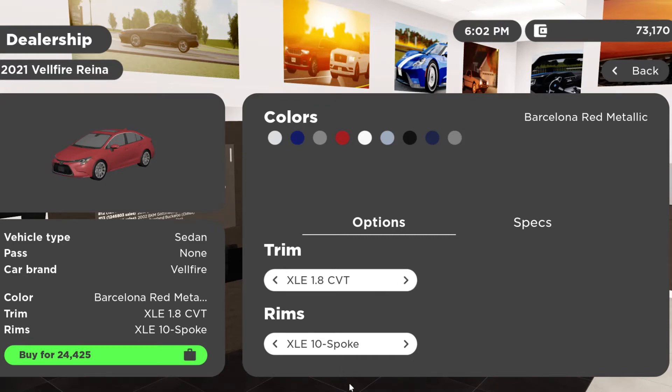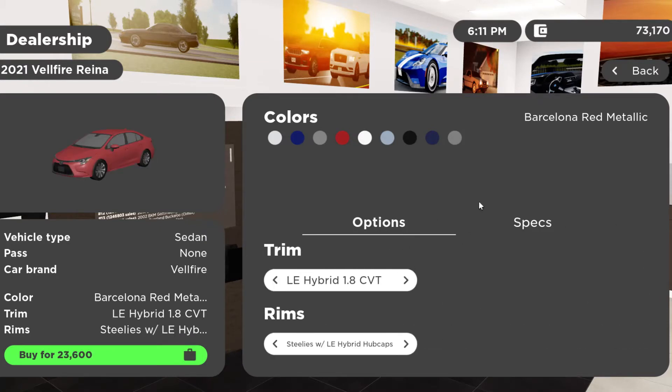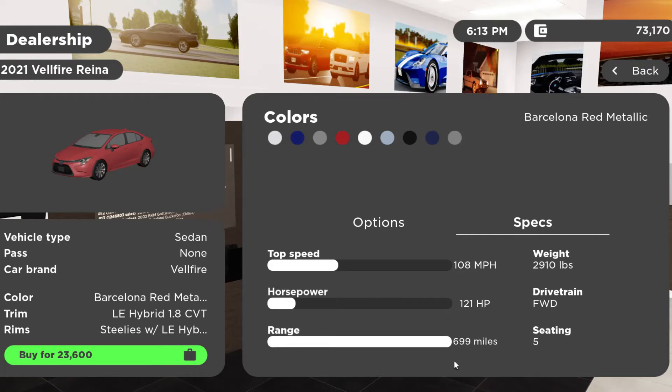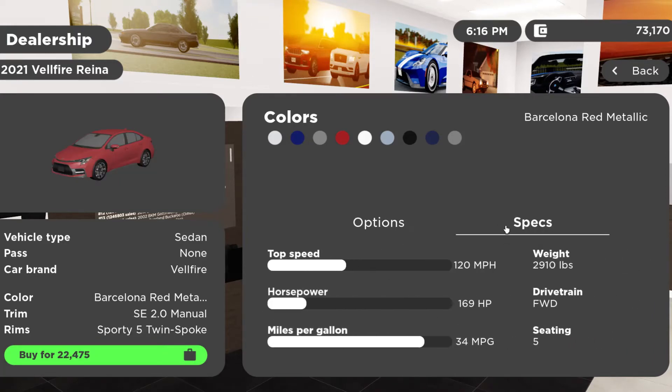You can get the XSE 2.0 CVT from $25,925 — that's the one we used today. You can get the XLE 1.8 liter CVT from $24,425. As for horsepower: the 1.8 liter gets 139 hp, the 1.8 hybrid gets 121 hp, and the 2.0 liter gets 169 horsepower.